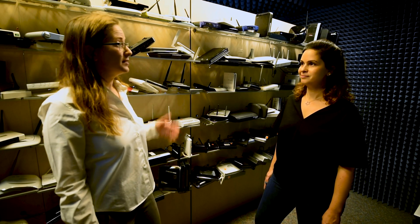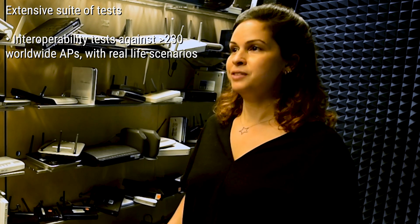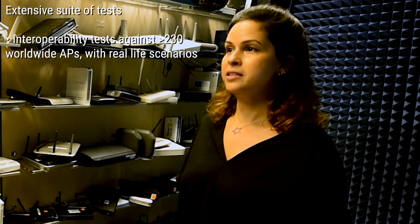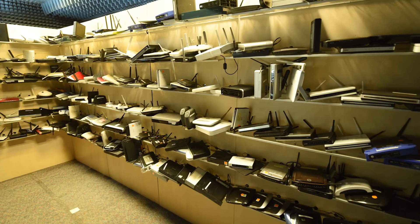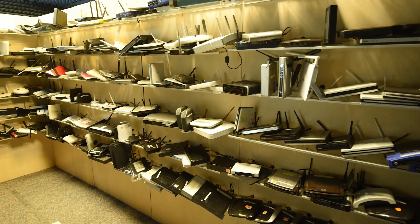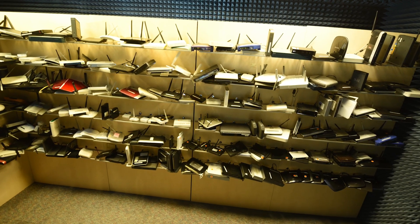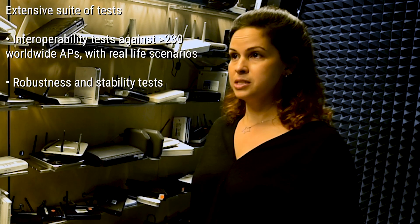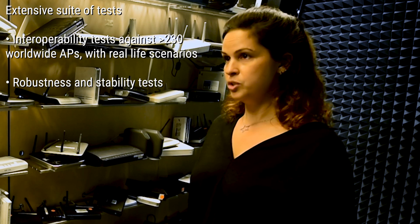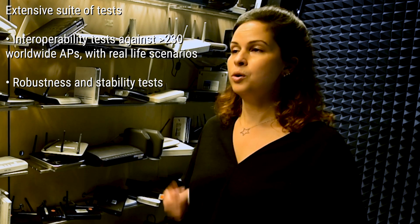So what types of testing do we do here? Our Wi-Fi devices go through an extensive suite of tests, beyond hardware validation and RF performance. For instance, here in this IOP lab, we run interoperability tests with more than 230 access points. During 12 hours of connection, we are running multiple use cases that mimic real-life scenarios and unexpected events. Also, we run robustness and stability tests to ensure consistent resiliency, even in congested environments, for long periods of time.